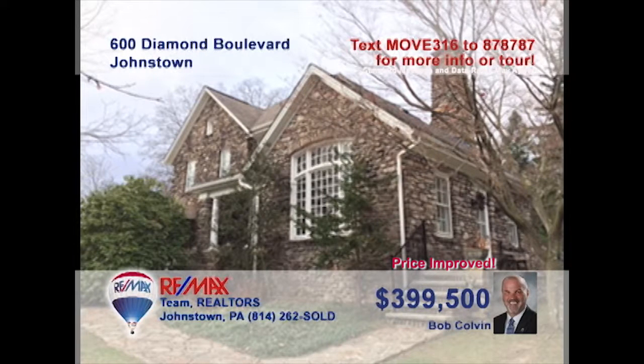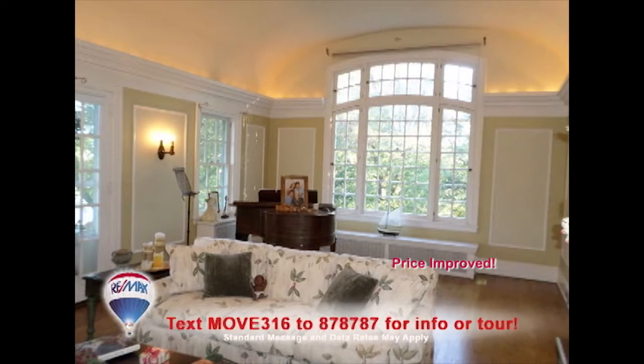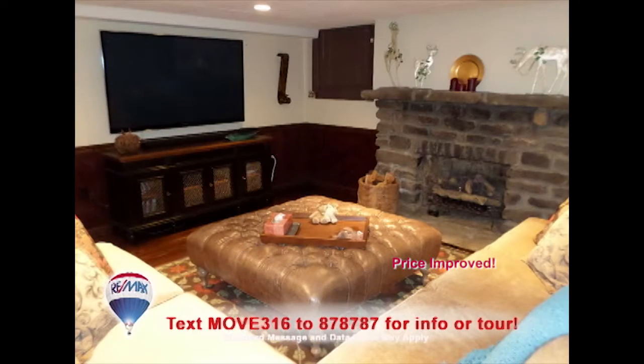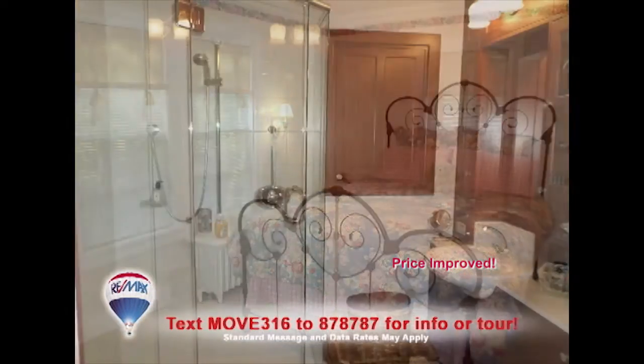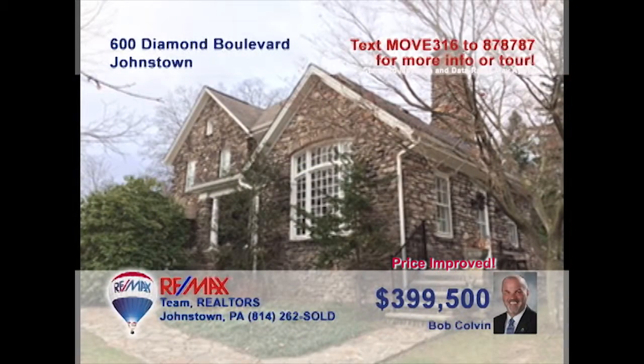Bob Colvin, listing leader for the Bob Colvin Team, welcomes you to this exquisite home in Westmont. From the moment you enter, you'll be swept away by the grandeur and fine details found in every room. Recent updates have only added to the exceptional features like hardwood floors, herringbone tile, crown molding, French doors, and marble countertops. This is clearly a one-of-a-kind property. Contact a Bob Colvin Team buyer agent to see even more.